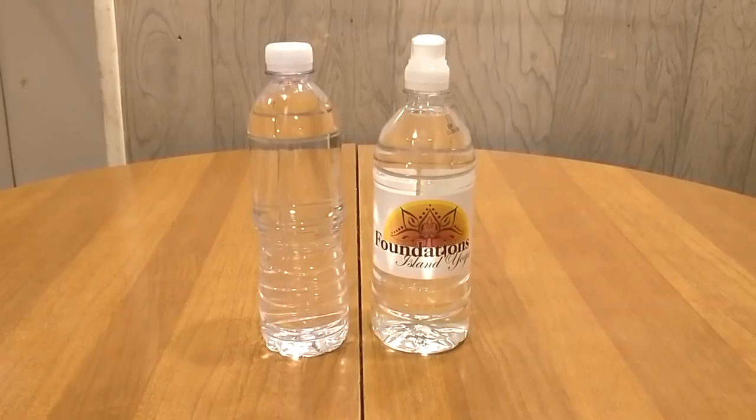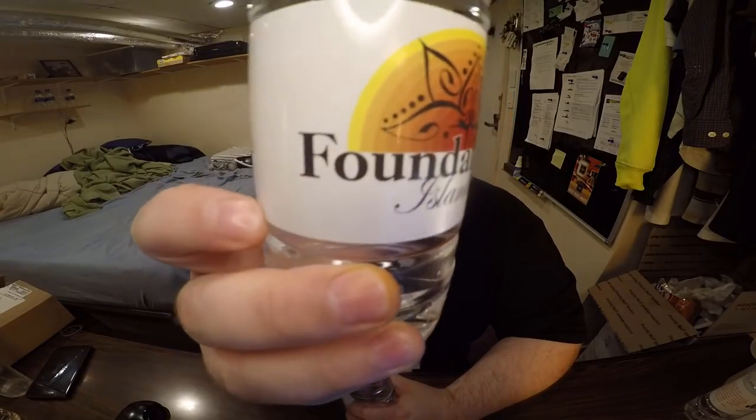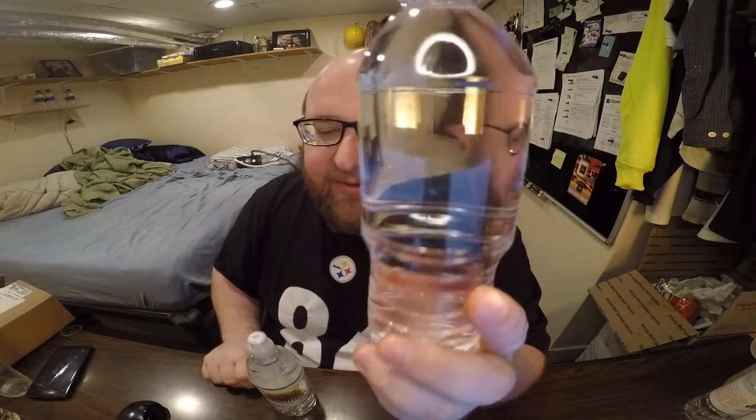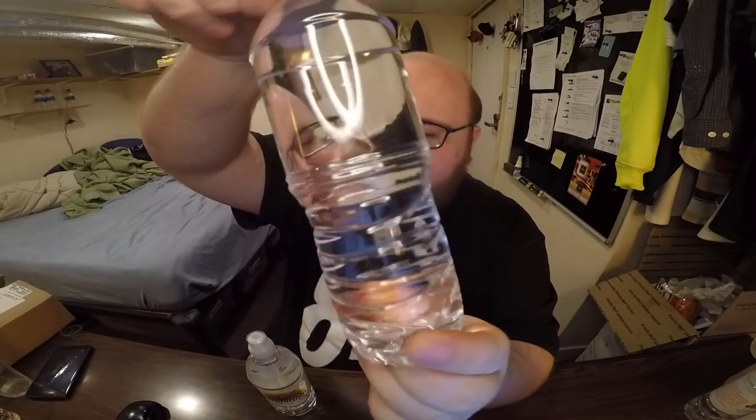Hey, what's up everybody. Here's another water comparison video. Tonight we're comparing these two waters. First up is Foundations Island Yoga water. Next up is this bottle with no label on it that says nothing about the water on the whole bottle — no branding at all.